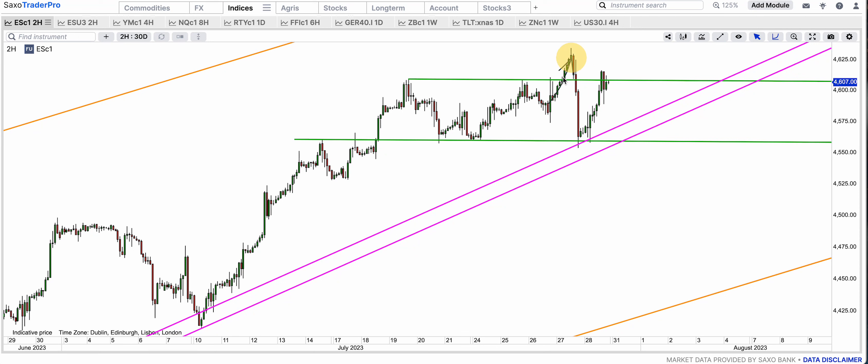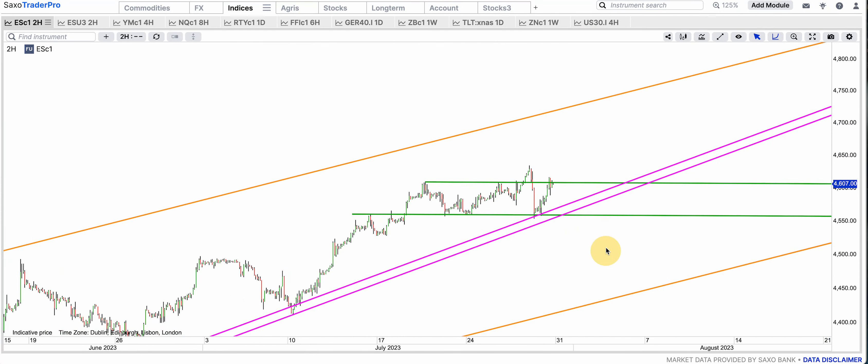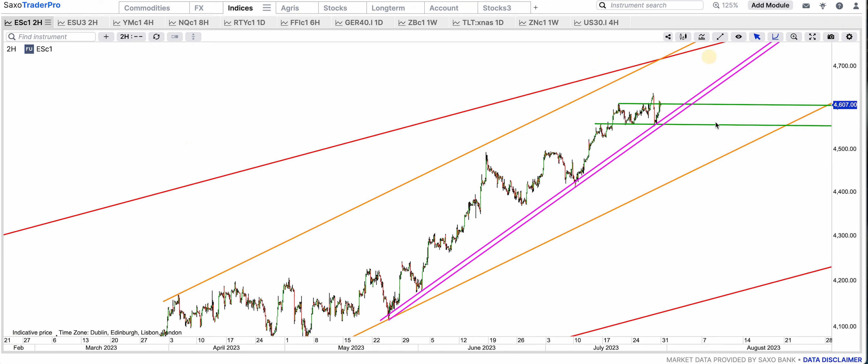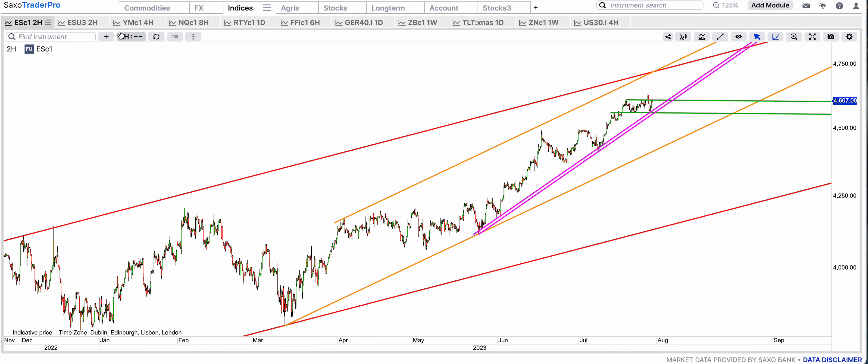These kind of spikes, FOMC always gets retraced. So it retraced the whole thing, touched this green support, and then we had another push. Now it's trying to break out of this green bull flag for good and obviously we have the target as 4,700, 4,750 all the way to the red and golden resistance levels. So 4,750 is the minimum target. I think we're going to keep on climbing there.